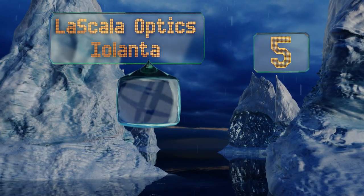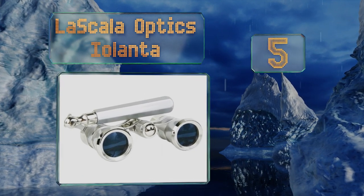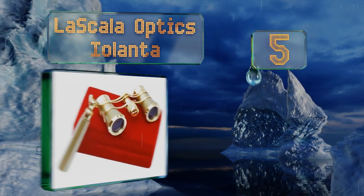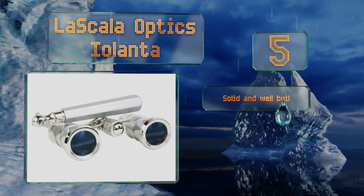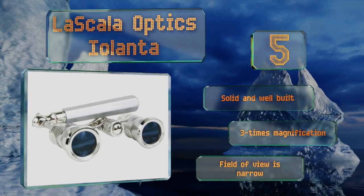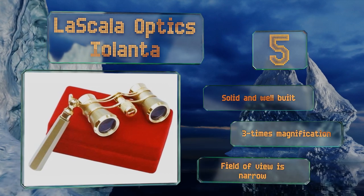Coming in at number five on our list, the La Scala Optics Aelanta features a simple yet classic look that will complement any evening wear, and the handle bolsters the genteel impression that these opera glasses convey. They'll show you details you couldn't see without them, even if your seats are close. They're solid and well built with three times magnification, but the field of view is narrow.